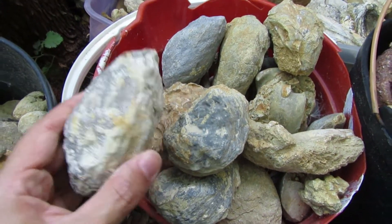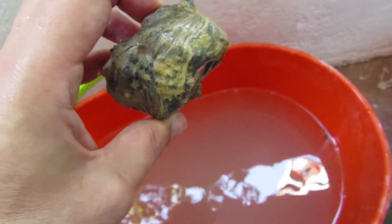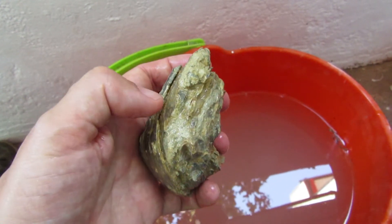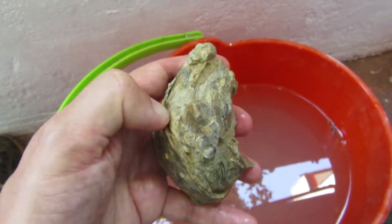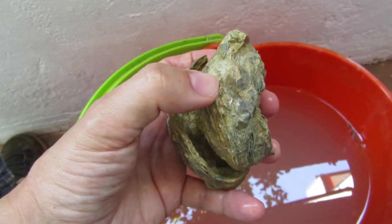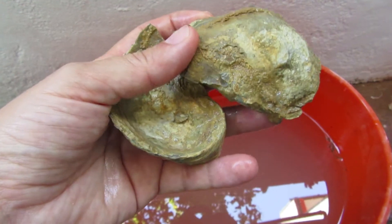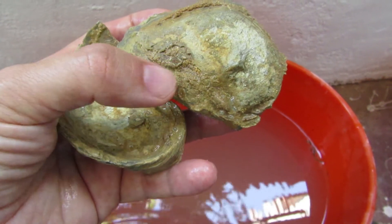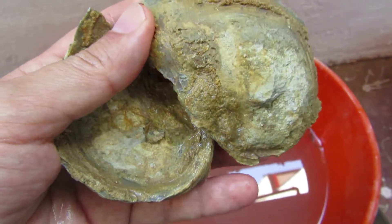This one over here is probably the easiest one to open. I already picked up a little bit over here to see — let's see, let me lift it up. It's pretty hard to do with one hand. Okay, let's see. Now I have to clean this real good to see if there is anything round in here.